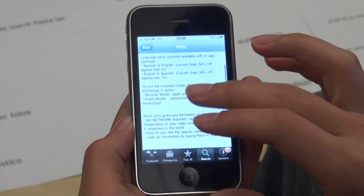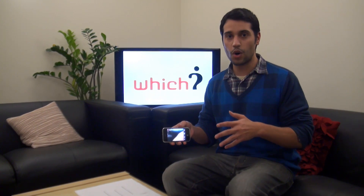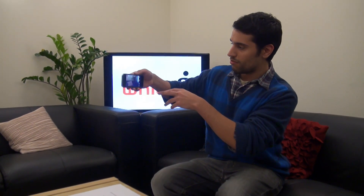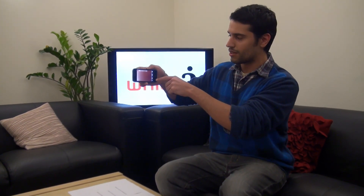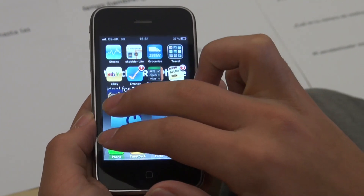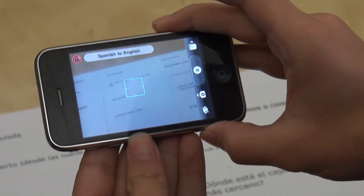It can translate text in real time. This kind of technology is commonly called augmented reality, and it works by allowing you to view what you're looking at through the smartphone's camera. The technology then starts adding little bits of information over the screen. In this instance, WordLens replaces the Spanish words with English words, or vice versa if you're doing English to Spanish.